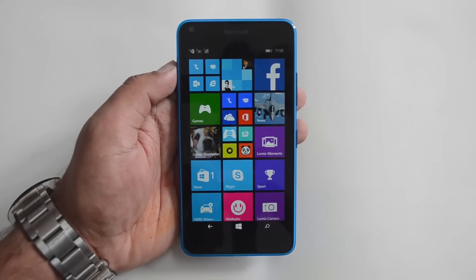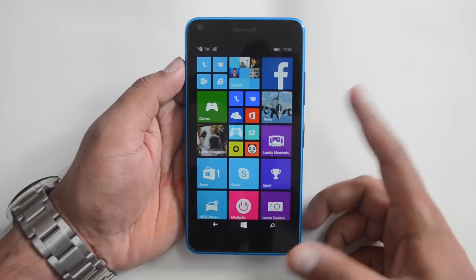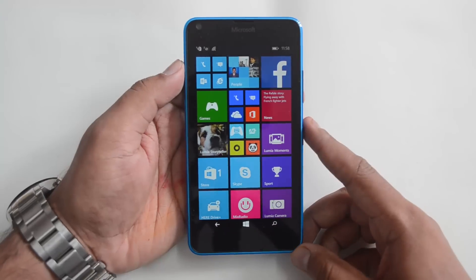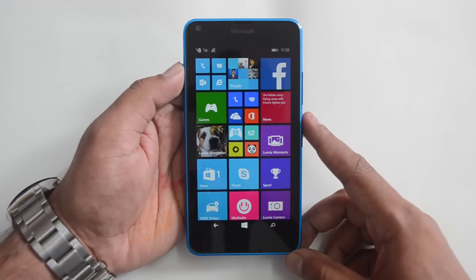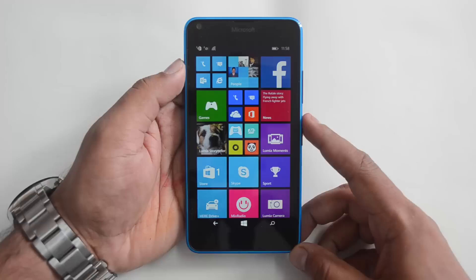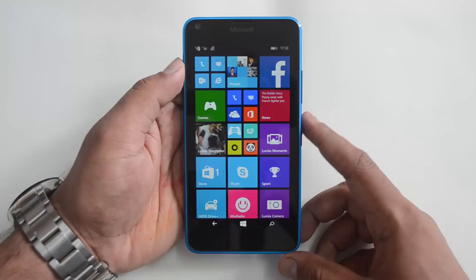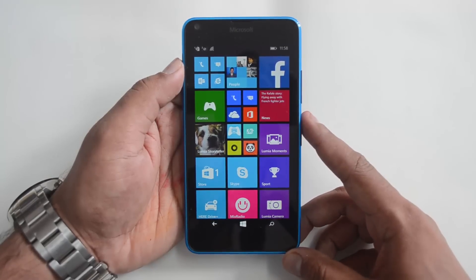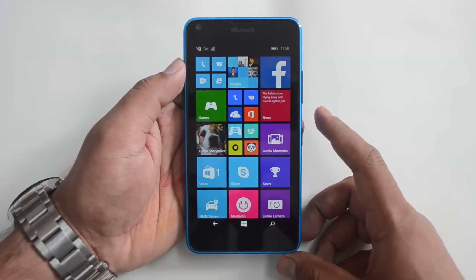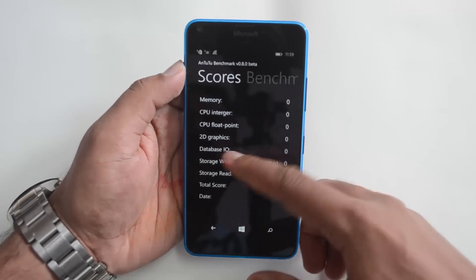Hello everyone, this is Normal here for Technique. In this video we will do the benchmarking of the new Lumia 640. It comes with the Snapdragon 400 quad-core processor, 1GB RAM, and 8GB internal storage. This is a Windows Phone 8.1 device. We'll test with the AnTuTu benchmarking app as well as WP Bench, and compare the values with those achieved on the Lumia 730, which has almost similar specs except for the display.